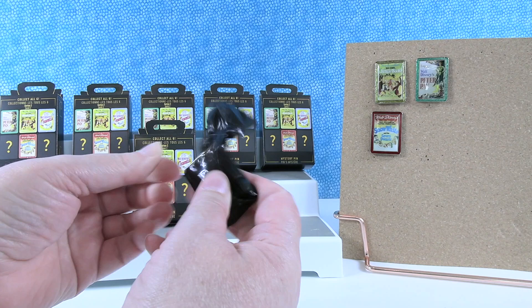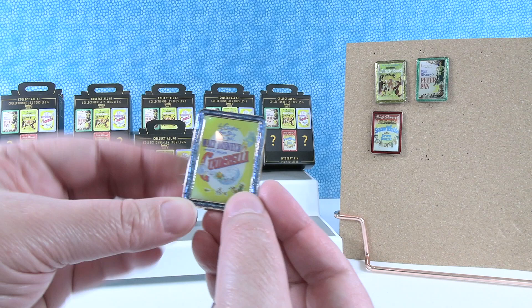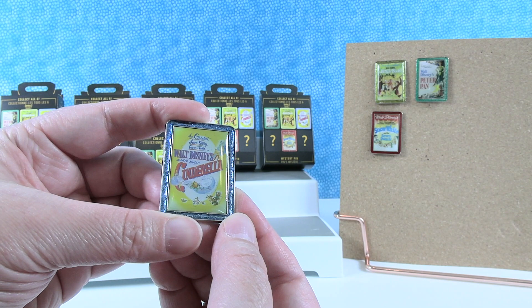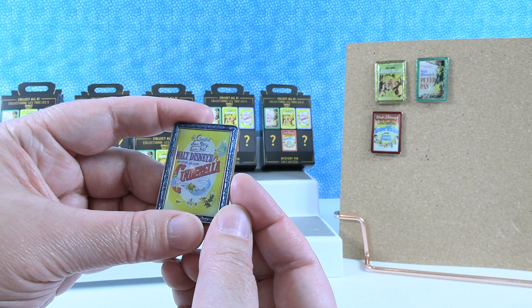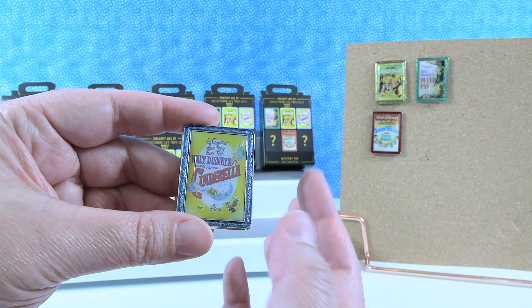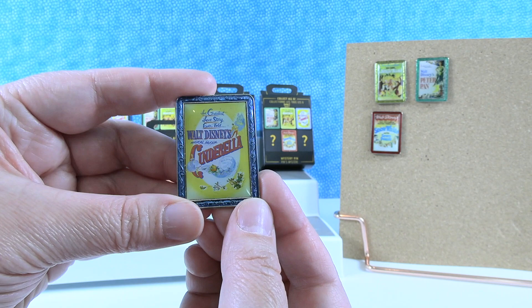It's Cinderella! So four in a row we got the ones off the front of the packages. Walt Disney's Magical Musical Cinderella — and up here it says 'the greatest love story ever told.' There is a lot of yellow, but I really think it's pretty — the blue really just goes well with that yellow.